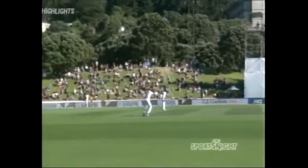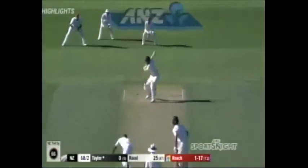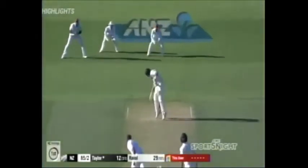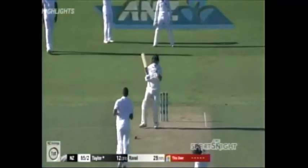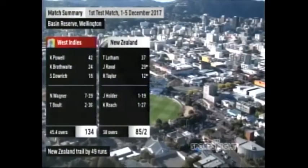Tom Latham this time with the lazy stroke. Chance and taken — the West Indians have got a double breakthrough. This time he gets it away, similar shot to Williamson. That'll give Ross Taylor something to think about overnight. Time, says Rod Tucker.